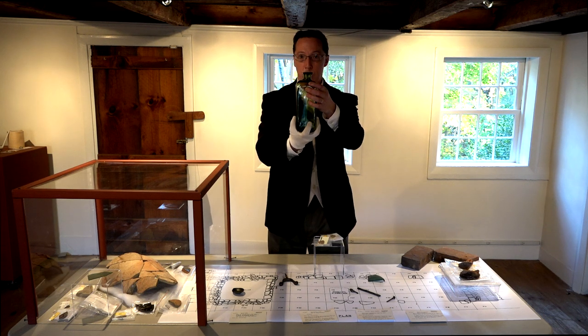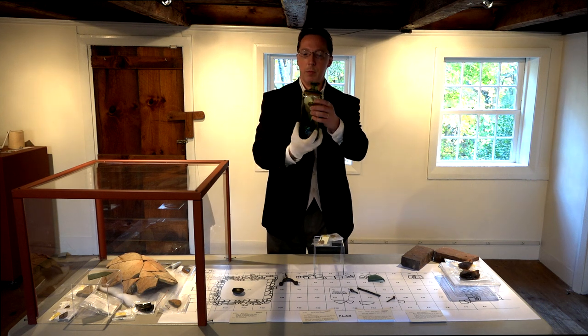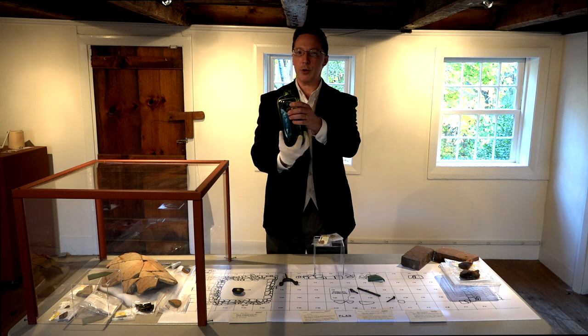These bottles, square in shape, would fit inside a divided wooden box and be protected when they traveled across the ocean.